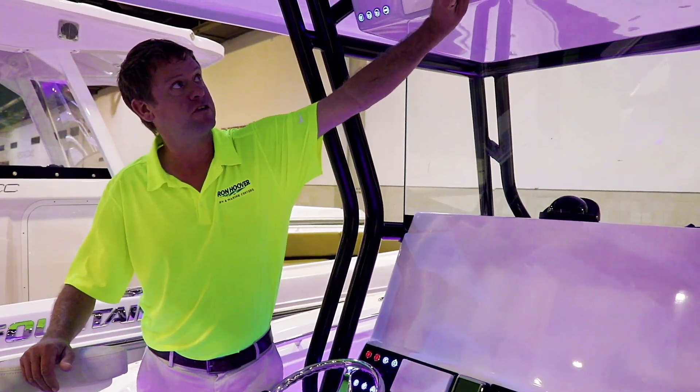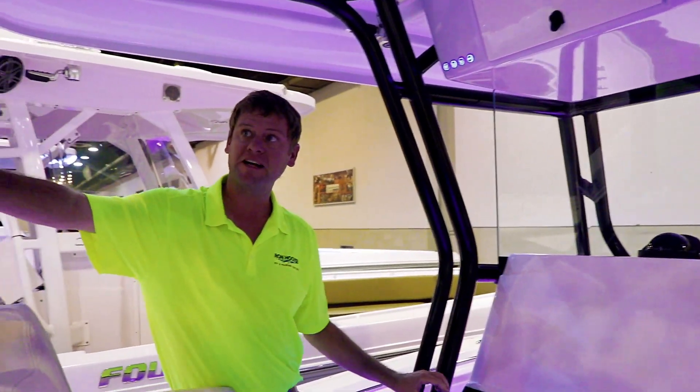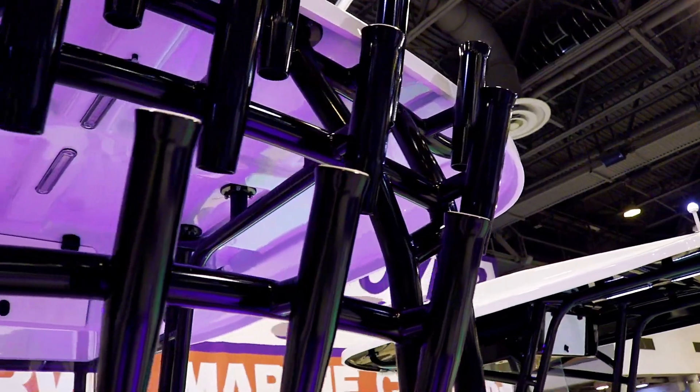Everything, once again, built to a little higher standard. You do have an electronics box. And back here, we have our full rod rack that we typically add to this boat, and plenty of space with a removable chair back here into the cockpit.